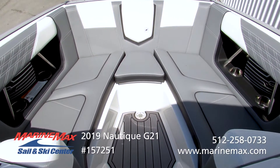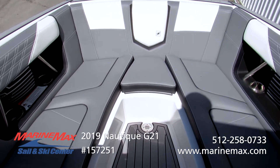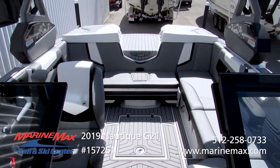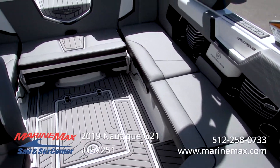Really deep bow with plenty of grab handles and cup holders. Stereo up front to get some tunes going for the guys up front. Looking back, you can really see how much interior space this boat has for a 21-foot boat.